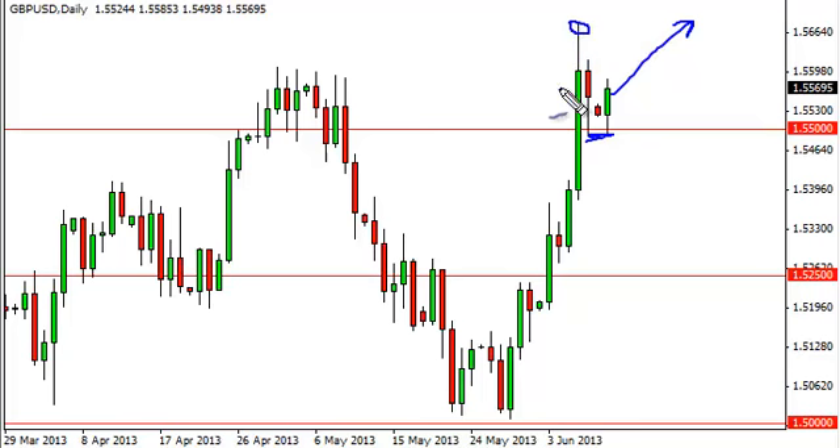We would be much more comfortable if we managed to break the recent high, obviously, but certainly can't sell regardless. It isn't until we get well and close well below the 1.55 level on a daily candle that we could consider selling at that point.